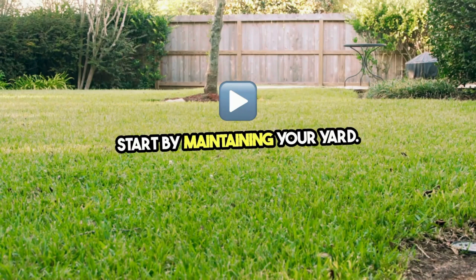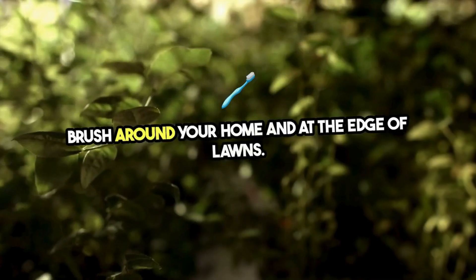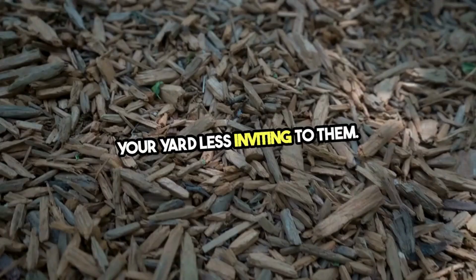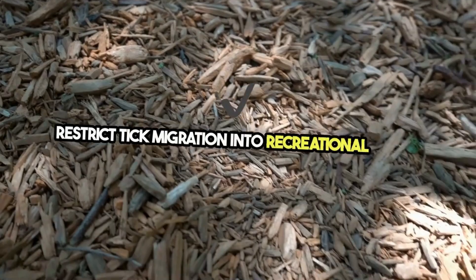Start by maintaining your yard. Keep grass cut short and remove leaf litter, tall weeds, and brush around your home and at the edge of lawns. This reduces tick habitats and makes your yard less inviting to them. Create a tick-safe zone with wood chips or gravel between lawns and wooded areas to restrict tick migration into recreational areas.